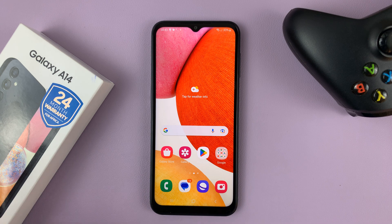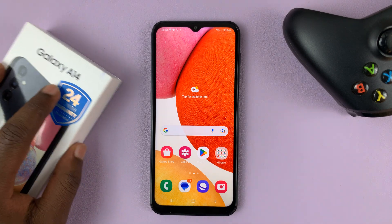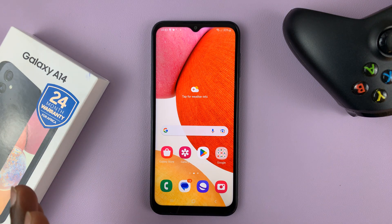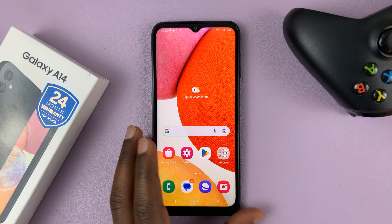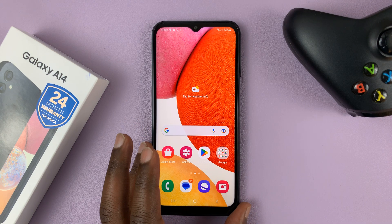You can't install it from the Galaxy Store either — it's simply not available on this phone. If you see other videos showing you how to use secure folder on the Galaxy A14, those are probably fake videos. Now, there are third-party alternatives you can use, but the official secure folder feature from Samsung will not be available. Thanks for watching and good luck.